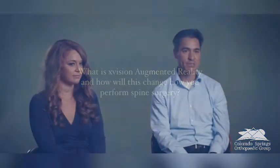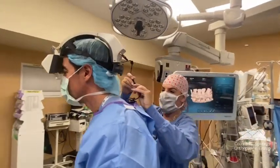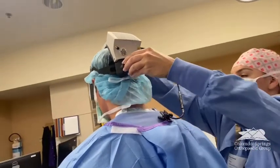Augmented reality is a way to look at a patient's anatomy in three dimensions live in the operating room through a headset. It's almost like having x-ray vision to peek inside. It allows us to take complex spine anatomy and simplify it for more precision and accuracy during surgery. This allows us to work through smaller incisions with less trauma to tissues, and it can allow patients to recover quicker and have a better long-term outcome.